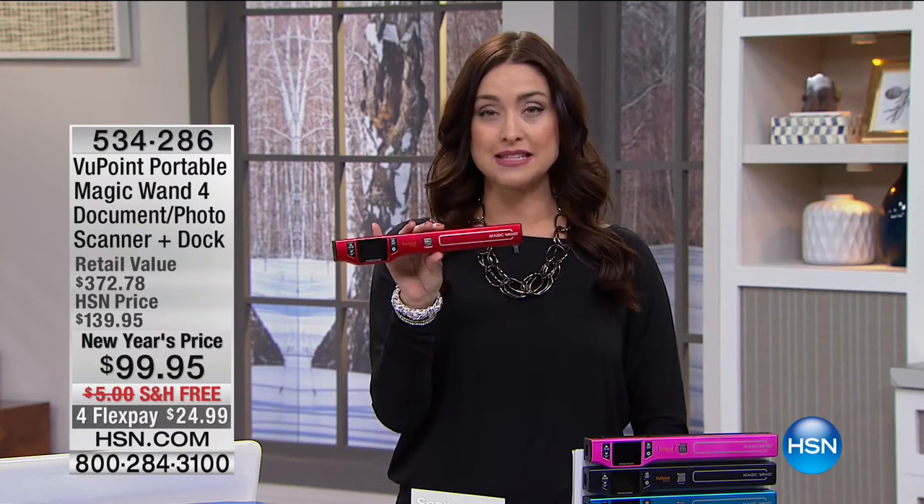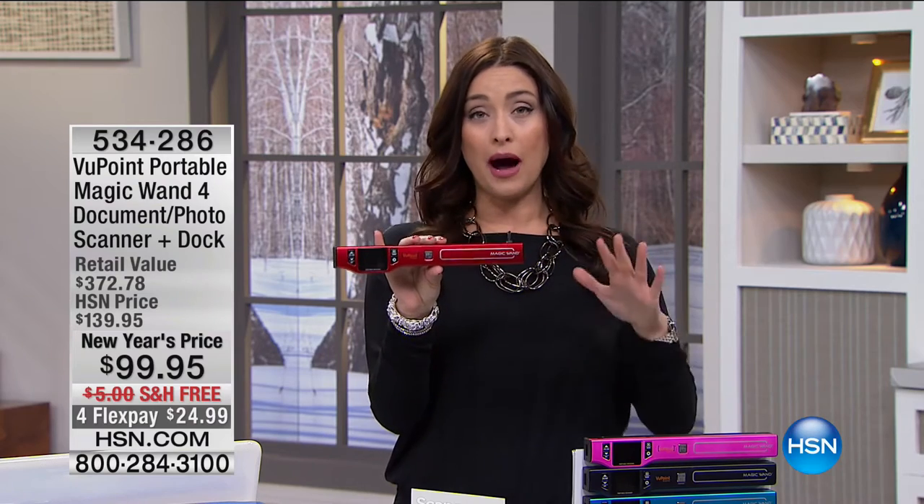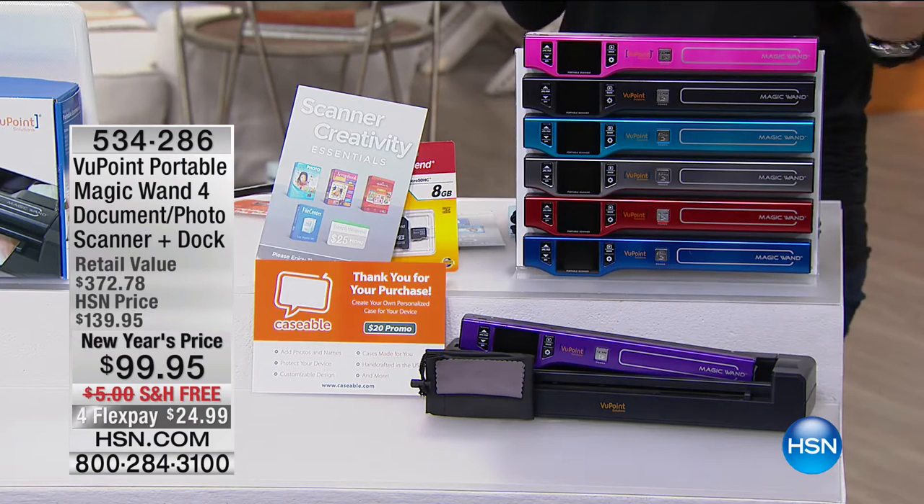We are kicking off our hour together this morning — about noon here on the East Coast, so it's morning on the West Coast. We're kicking it off with what is our number one selling electronic here at HSN, which is mind-boggling to think about because we sell so many incredible electronics. The Viewpoint One Scanner is the number one selling electronic that we offer. Why? Because it is truly the best way to organize your life.